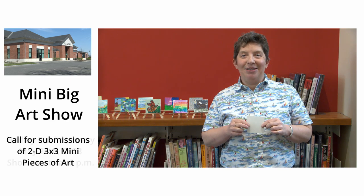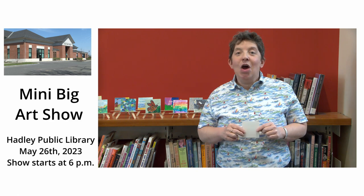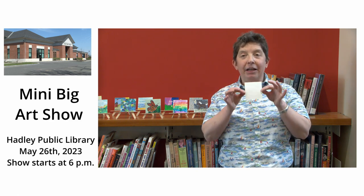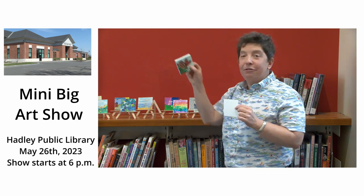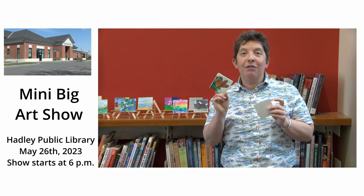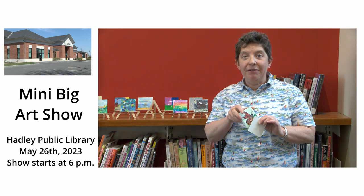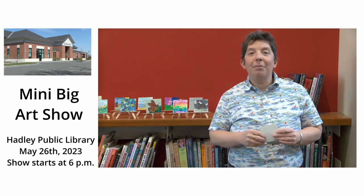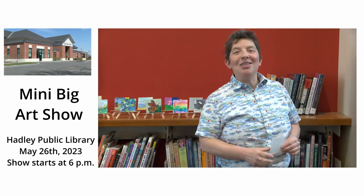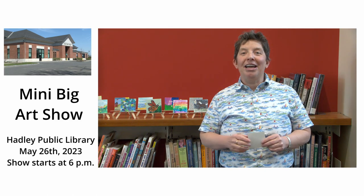How does that sound? I really hope you come and participate. We are offering little pieces of watercolor paper and you can also get a free little canvas if you want to paint. We have that available at the library for you to come and pick up, or you can come up with something at your house. So come on down to the mini big art show, May 26th.